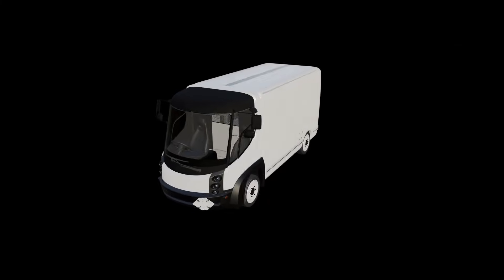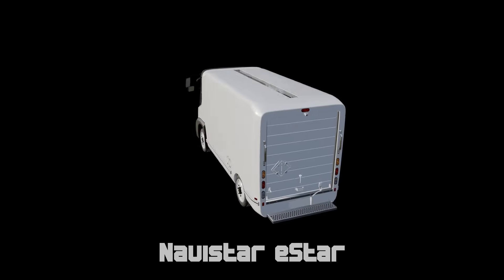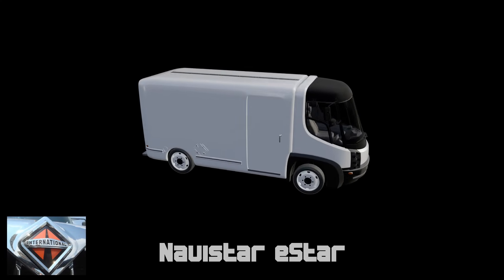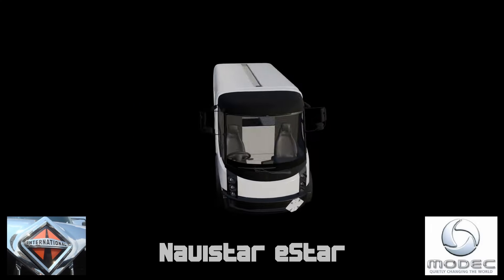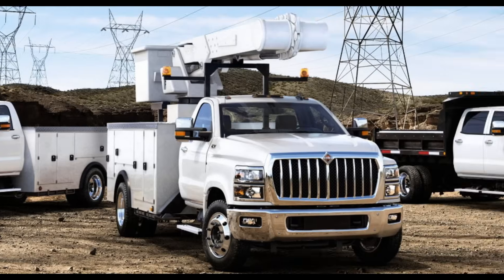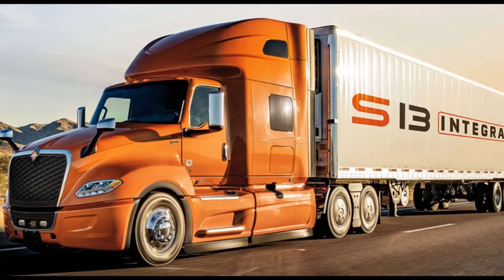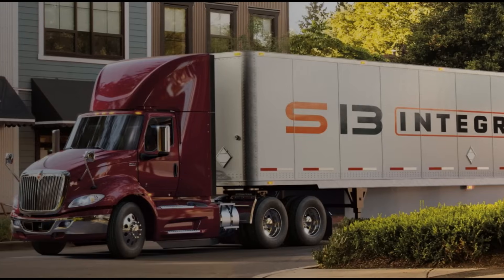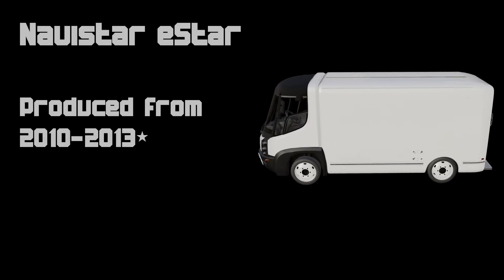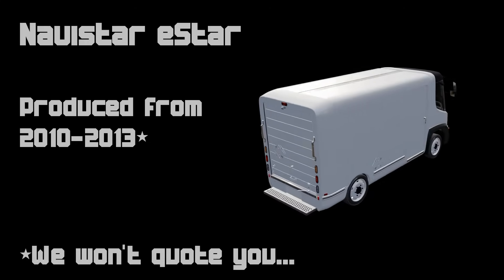The Navistar E-Star — one of the first electric delivery vans. It was a partnership between International and MODEC of the United Kingdom. International trucks have been building larger trucks for years, semis, pretty heavy-duty vehicles. They combined their Navistar division with MODEC to create the E-Star. It was only made for two years, 2010 and 2011 or 2011 and 2012 — I'm not sure, don't quote me on that. But they just made them for two years.